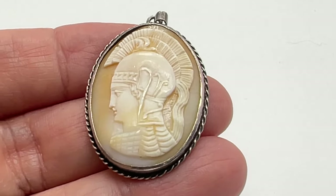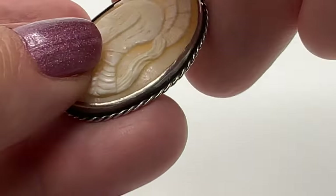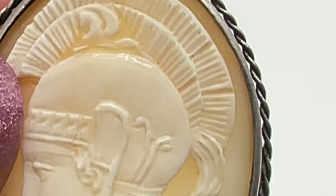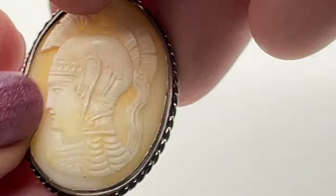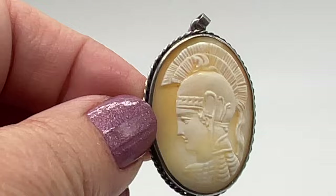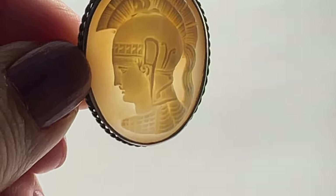This is one of the most beautiful cameos I've ever seen. It's carved shell. The details are outstanding — look at the headdress. This is a cameo of Athena. She is the goddess of wisdom and warfare. Wow, that's amazing.